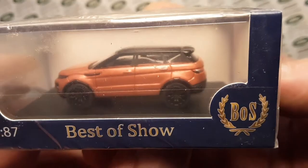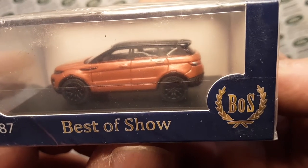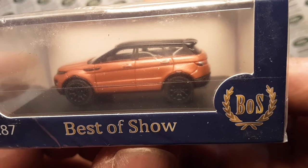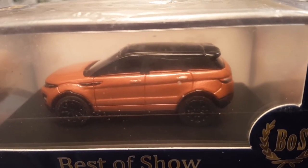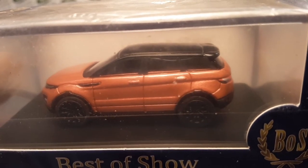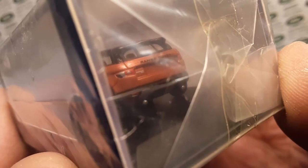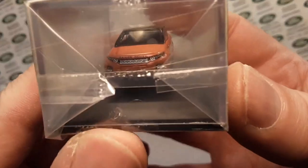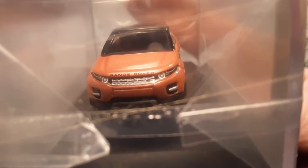Very, very nice. I do not have any Best of Show cars. They do 1/87th, as we're looking at. They do 1/64th, 1/43rd scale, and 1/18th scale. Very nicely detailed as we peek through the plastic. I wish I could open this up, but this is all original packaging, so I'm just going to keep it till I get some more of these. We are getting some nice, good sneak peeks here at this model — very, very nicely detailed.